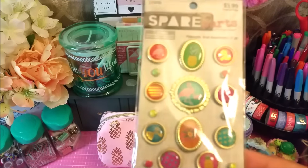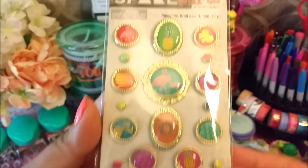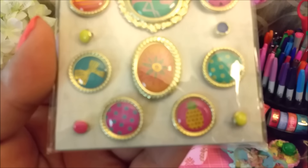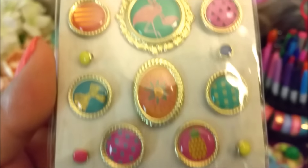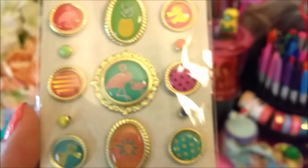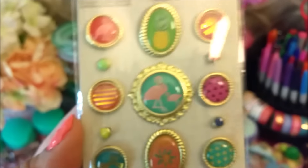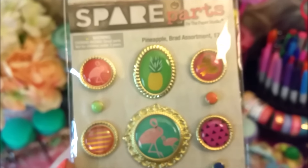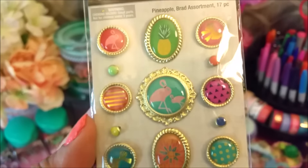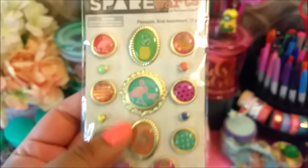Since the stuff from the Paper Studio was 50% off, I also picked up these little embellishments — I thought they were so cute. Maybe I can make some paper clips or something, or use them for pocket letters. I am part of a planner meetup in my city now and they do a lot of exchanges, so I figured this would come in handy.